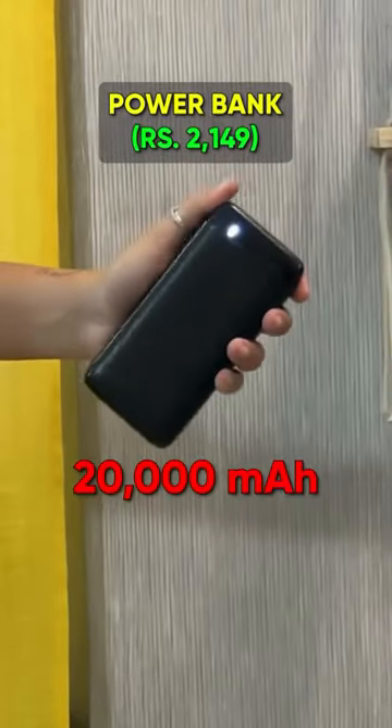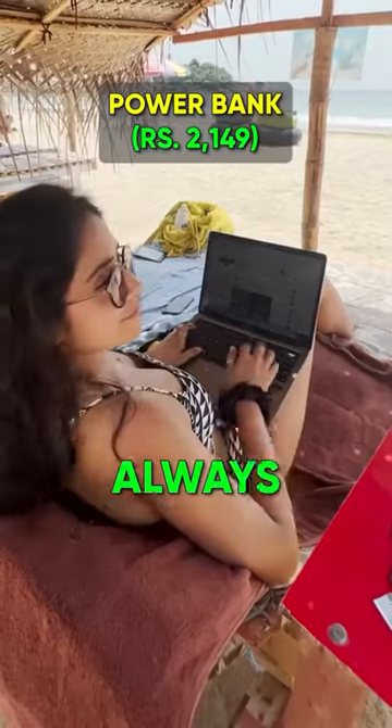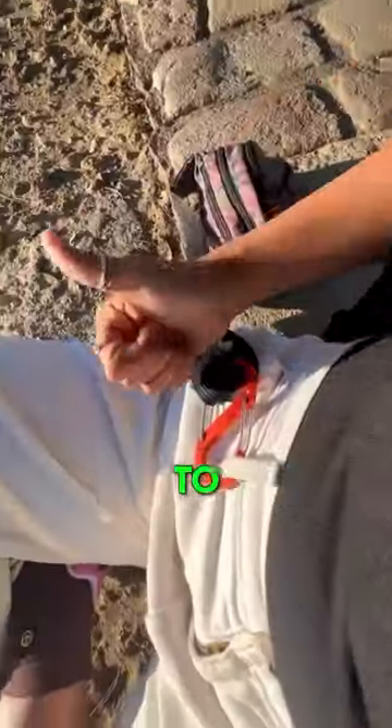A power bank of at least 20,000 mAh so that my devices are always charged to stay connected. This kitchen alarm that has a loud siren for emergencies, a fanny pack and dummy wallet to tackle pickpockets.